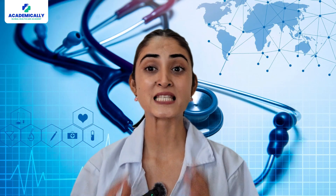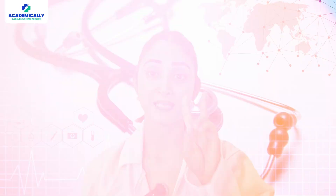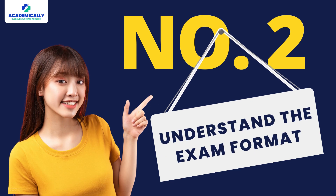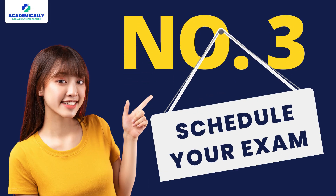Number one: start early. Starting your preparations early is the most important part of your journey. This will give you time to prepare and boost your confidence. Number two: understand the exam format. The AMC exam has two parts — a written component and a clinical component — so familiarizing yourself with the exam pattern and syllabus plays a crucial role in your preparations.